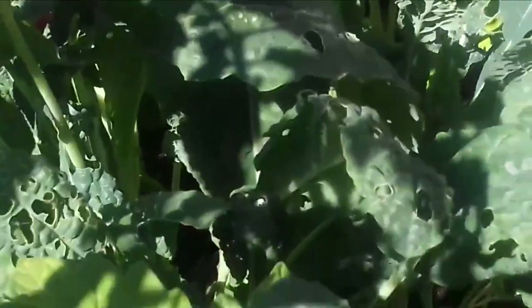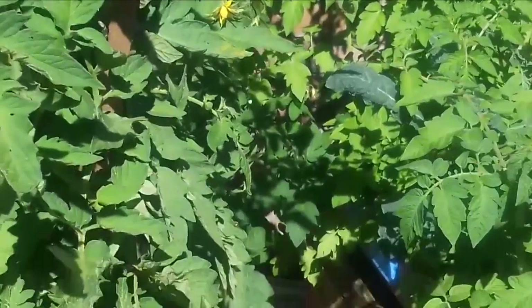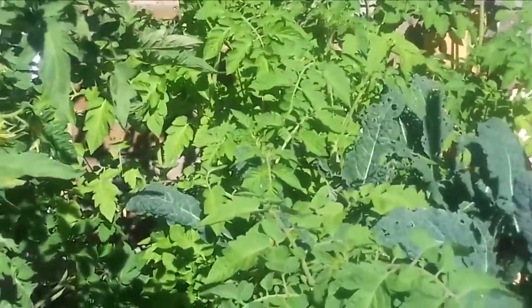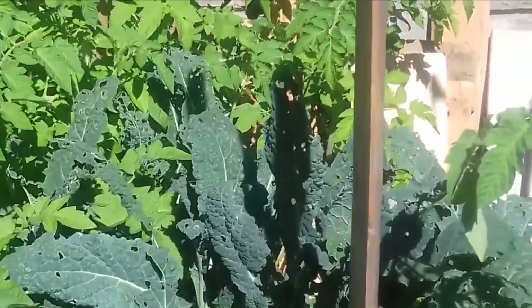You can see all my kale — it's got holes now because all these butterflies, many types of them, just come over. This is the cabbage white and I see a lot of them, as I used to in past years.